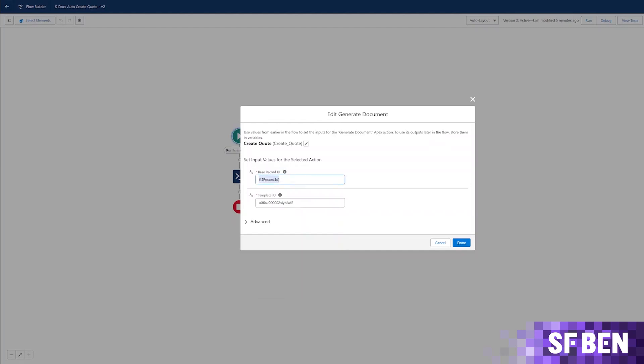You could also include an automatic welcome letter that is generated using account and contact details and sent directly to the customer with no human intervention. In addition, S-docs can also generate documents via Apex if you are more of a coder.